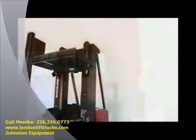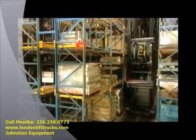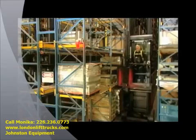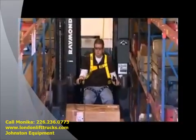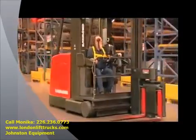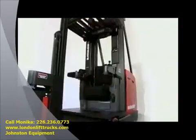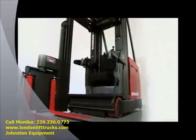Introducing Raymond's 9000 Series Swing Reach Truck. Designed to maximize storage density while maintaining high throughput pallet handling and case picking, the 9000 Series defines industry standards for speed, programmability, ease of maintenance, versatility and operator comfort so you can triple your storage capacity and lower operating costs.